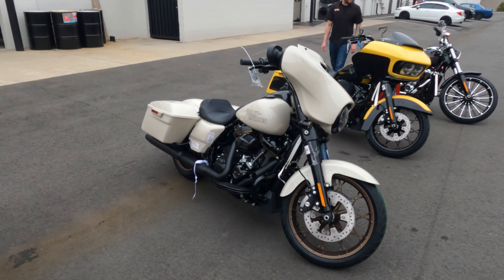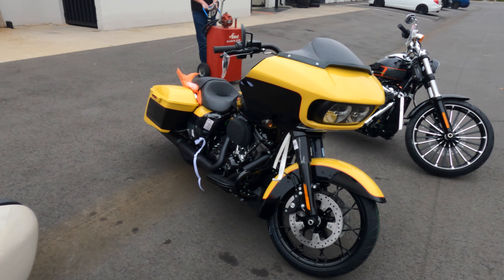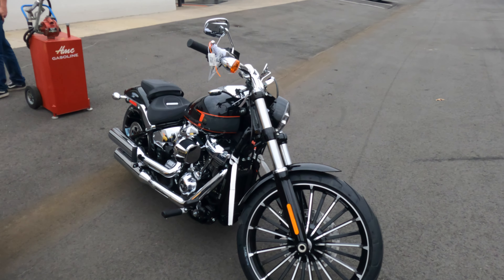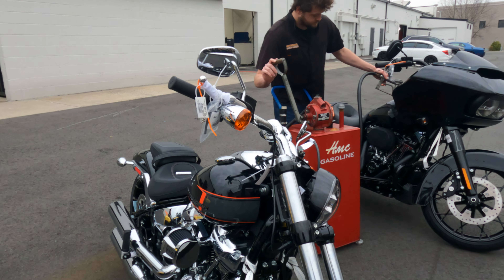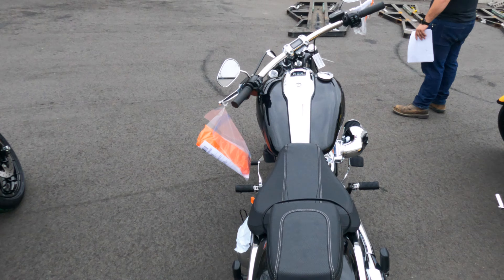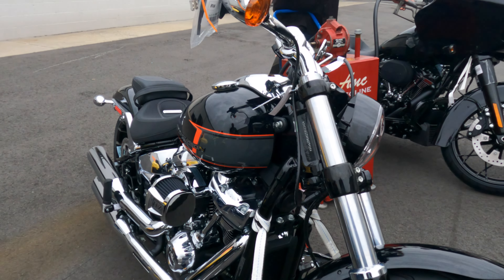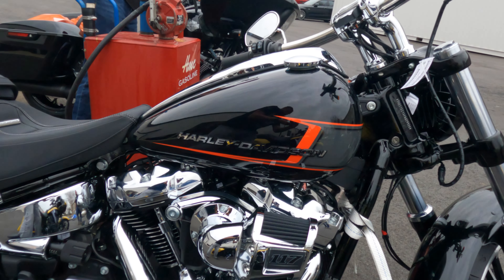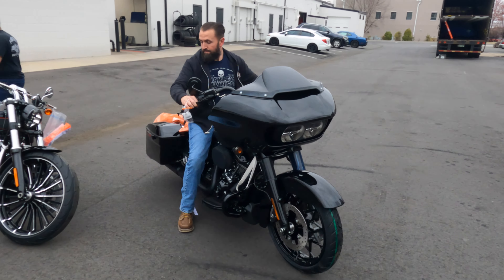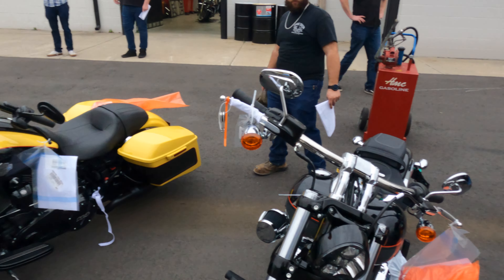We have a Street Glide ST in the white sand pearl, we have a Road Glide Special in the industrial yellow and vivid black, and yeah — you see it right there — we have a Breakout in the vivid black. Let's take a look at this baby. And we have a Road Glide Special in the vivid black.